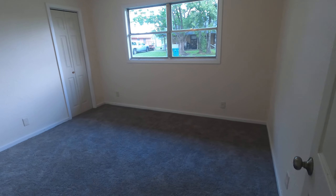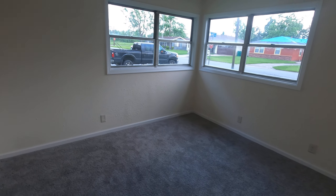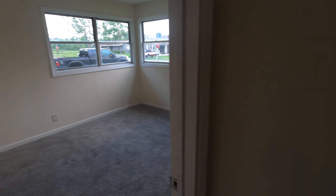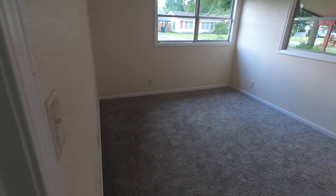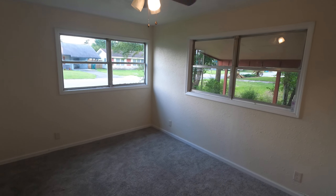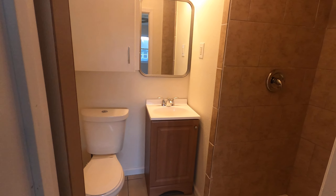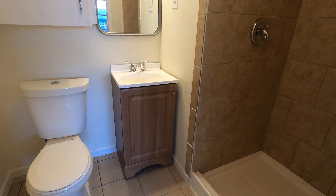Let's take a look at the bedrooms. Vamos a ver las recámaras. Este es una de las recámaras con un closet ahí en la esquina. There's a closet in the corner, another bedroom with double closets — two closet doors. A little closet for the hallway. And this is the master bedroom — very nice space, lots of natural light.